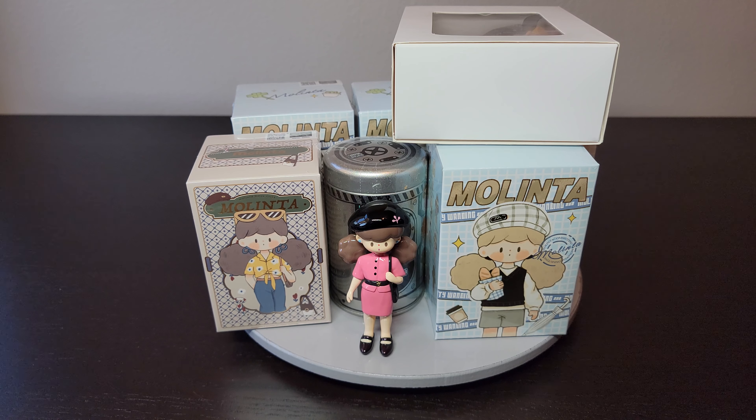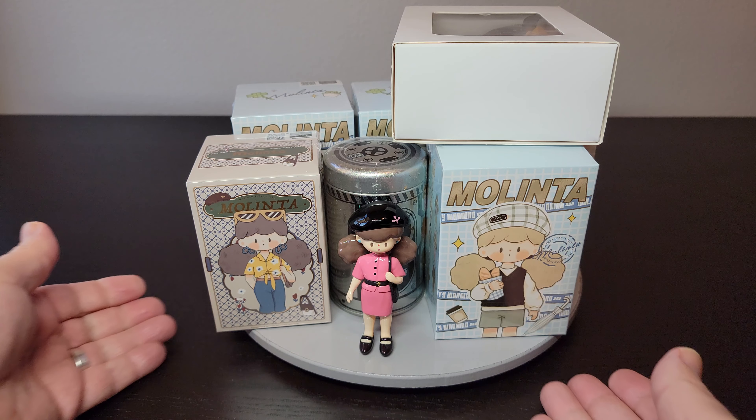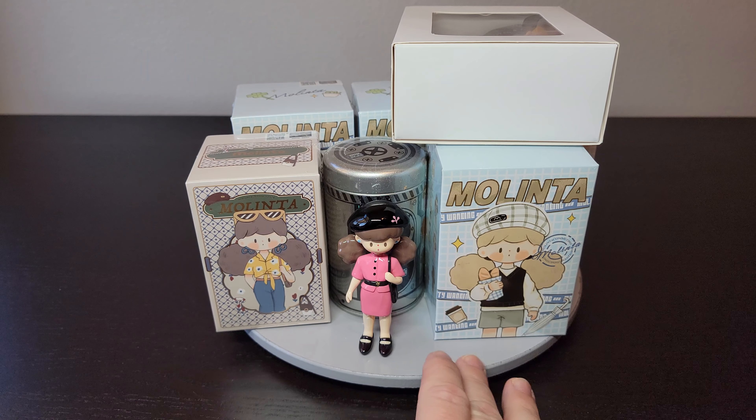What's up, Rube? It's LittleBigRobots here with my wife. Hello! Today we're looking at these — they are not robots, but be sure to subscribe because I do two videos a week, usually about robots, but sometimes cool stuff like collectible figures and stuff like this.